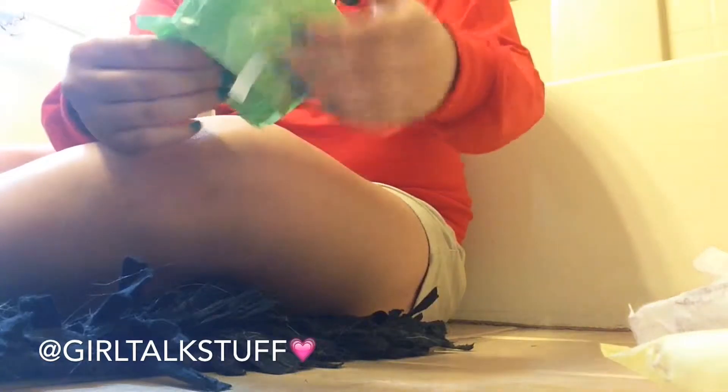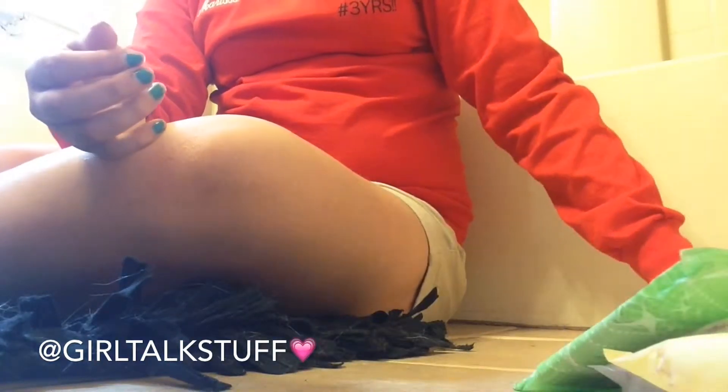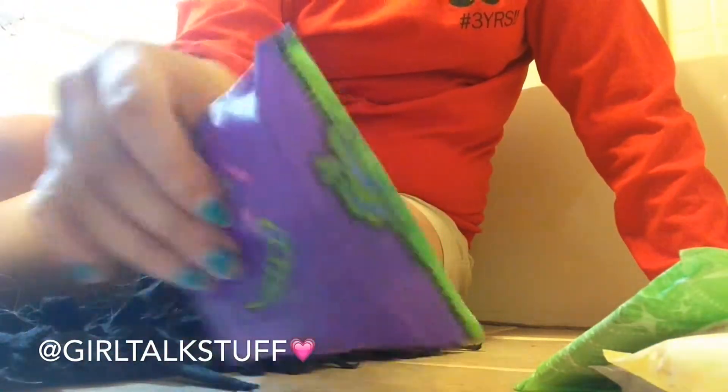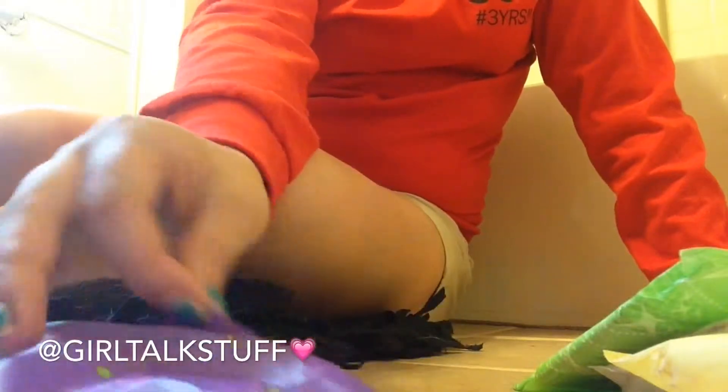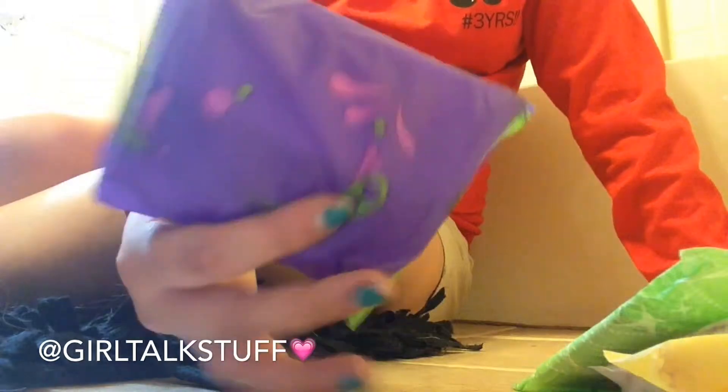My Always Infinity heavy flow — I do like this a lot, it's just like any other Always Infinity. My U by Kotex Maxi Pads are a little weird because these don't have the little 'U' on them, but they are U by Kotex — you can obviously tell. They work pretty good, not amazing, but I do like them.